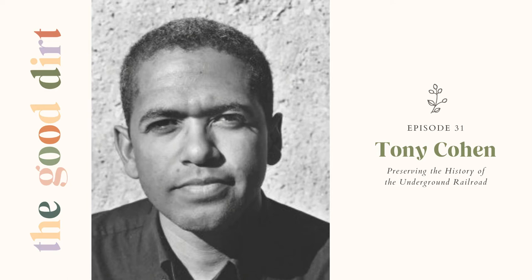One of those passwords was Menare, M-E-N-A-R-E. When Braxton was interviewed, the interviewer asked him what it meant, and he said he wasn't sure, but he thought it was from the Bible.